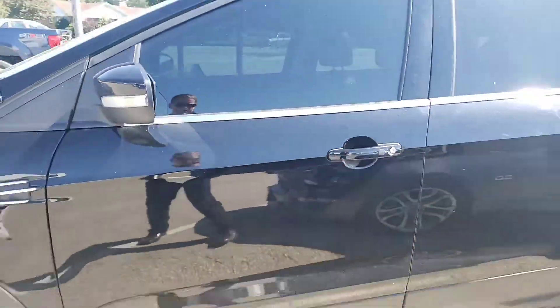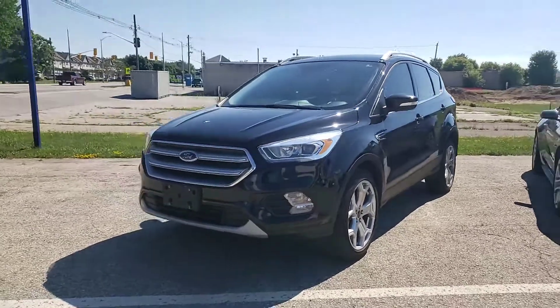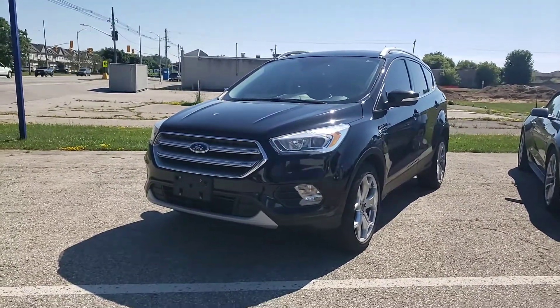If you have any questions or concerns about the vehicle just reach out to Kelly. He'll do his best and don't let distance be an issue — we do deliver all over Ontario. Thank you.